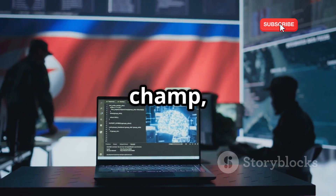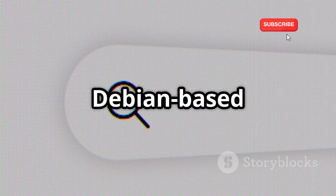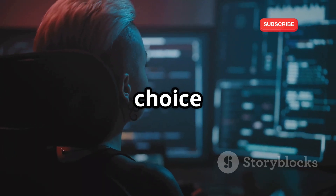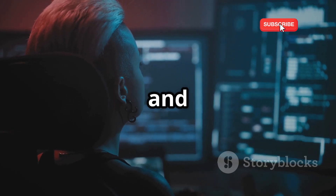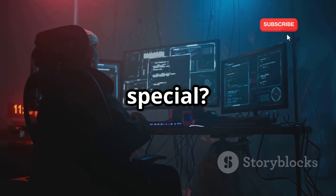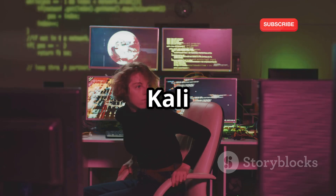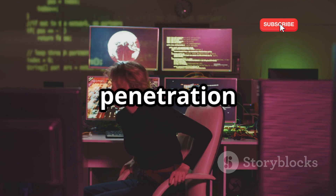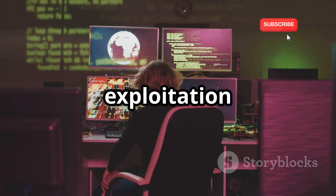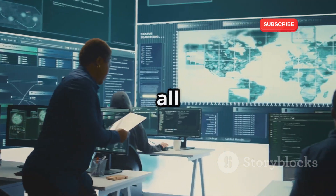First up, we've got the reigning champ: Kali Linux. This Debian-based powerhouse needs no introduction. It's the go-to choice for countless security professionals and aspiring hackers worldwide. It's all about the arsenal. Out of the box, Kali comes loaded with over 600 penetration testing tools, covering everything from reconnaissance to exploitation to reporting. We're talking Nmap, Wireshark, Metasploit — the heavy hitters are all here.